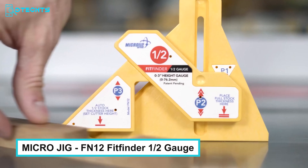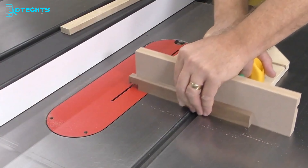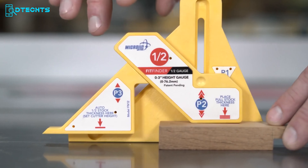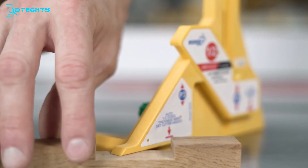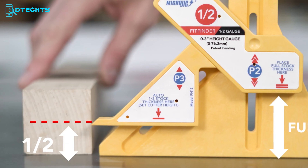Achieving such perfection often involves complex calculations and guesswork, leading to frustration and wasted materials. Introducing the Micro Jig Fit Finder Half Gauge, an innovative tool that revolutionizes your workflow by eliminating guesswork. This ingenious device instantly finds the exact half-inch thickness of any material, enabling you to create perfect fitting joints effortlessly.